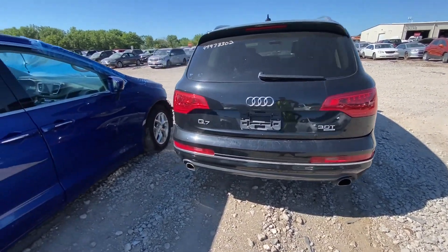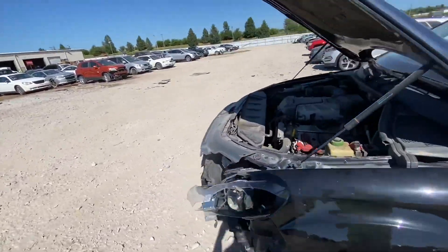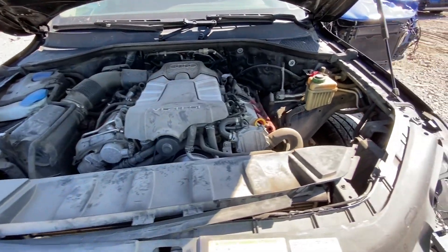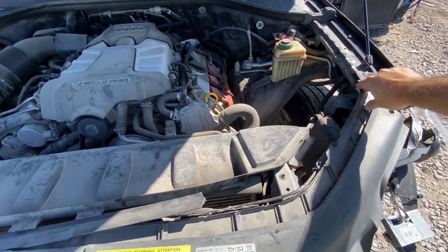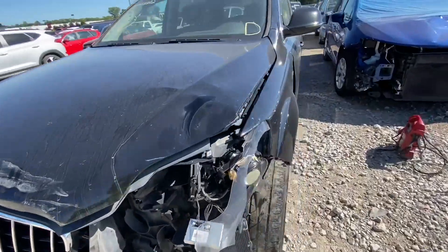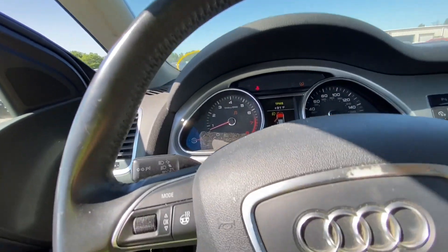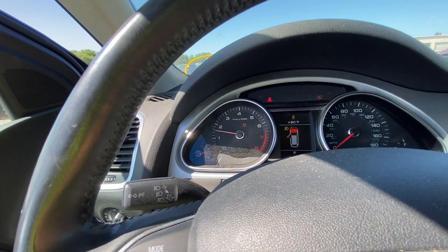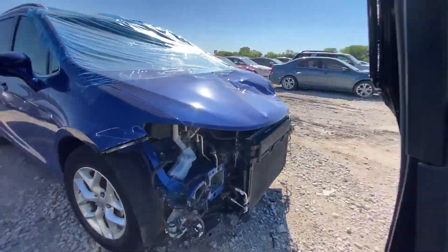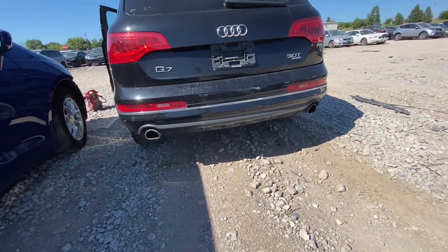I like these cars when there is only one damage to take care of — after that the car will be a good running daily driver. The engine is running smooth. Let's give it a couple of revs. That's a healthy engine — it really is. No smoke — perfect.